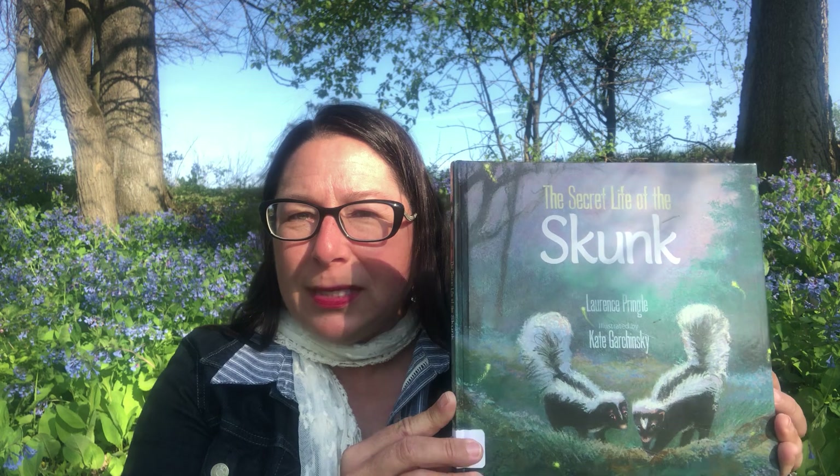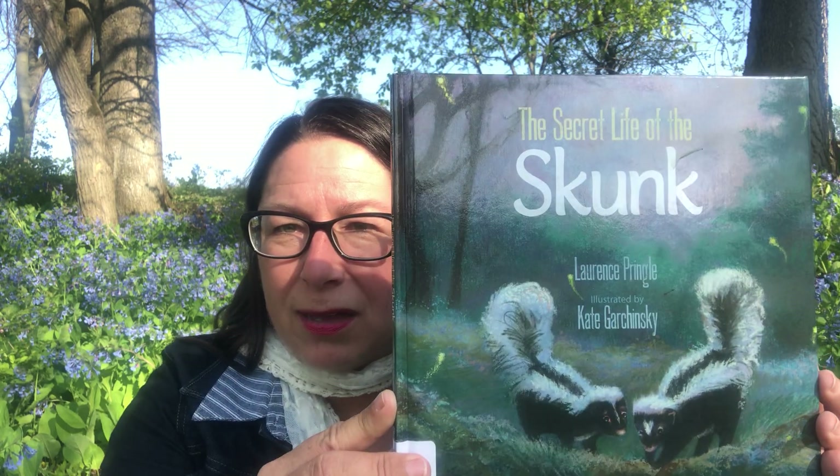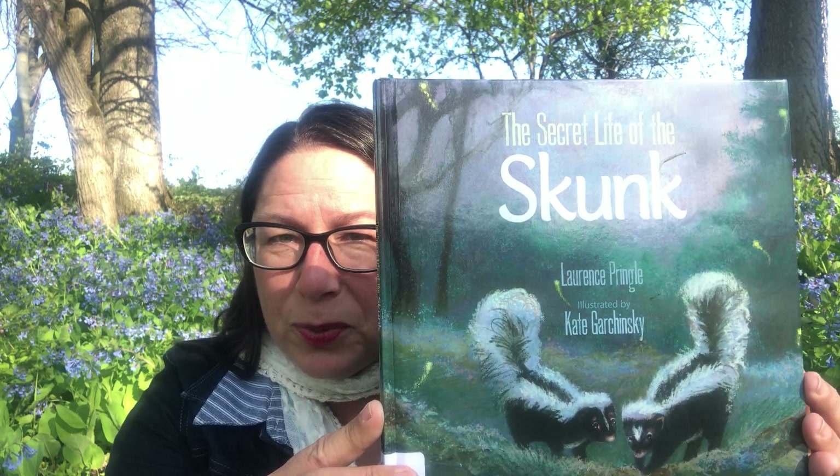The book today is 'The Secret Life of the Skunk.' It talks all about the habits and natural history of the skunk. It's a super cute, good book and it's realistic — it tells you the true stuff about the skunk. Written by Lawrence Pringle and illustrated by Kate Garczynski.